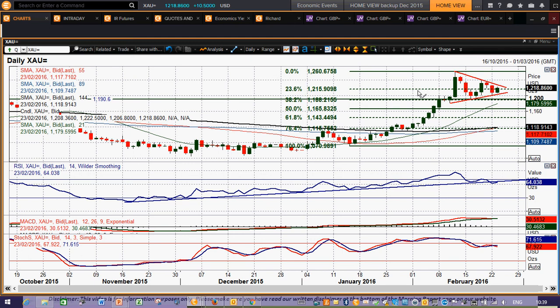You're trading around this 23.6% Fibonacci level, higher and lower, with no really decisive move. So we're still waiting for the breakout on this gold chart. I wish you good luck in your trading today, and I'll speak to you tomorrow. Thank you.